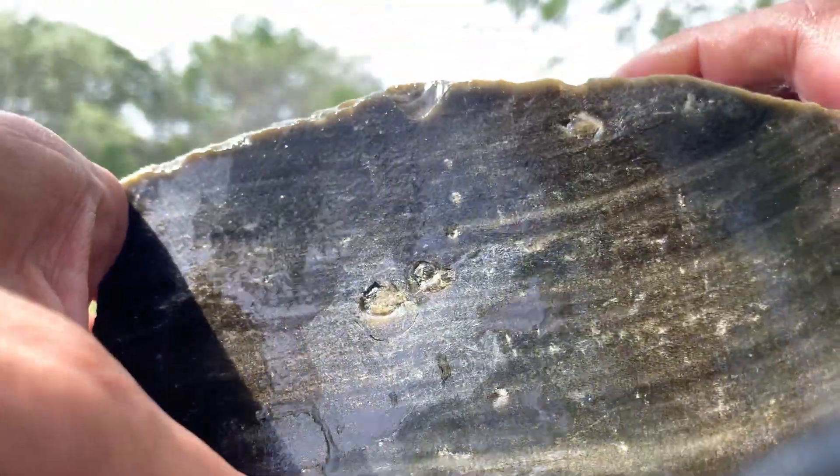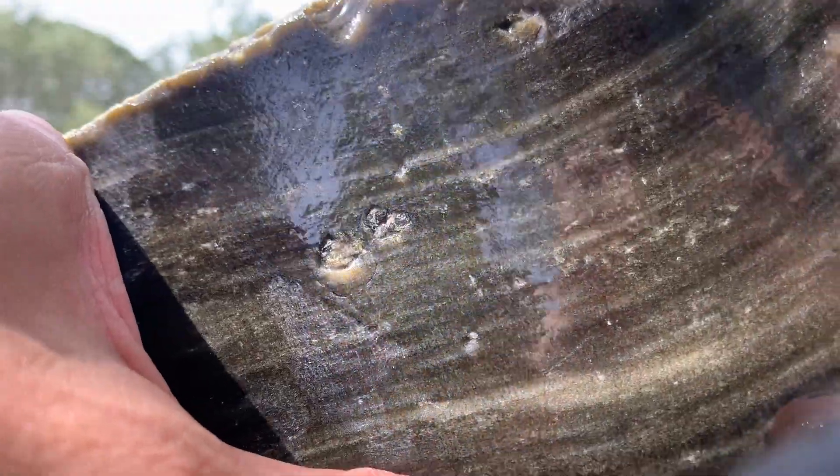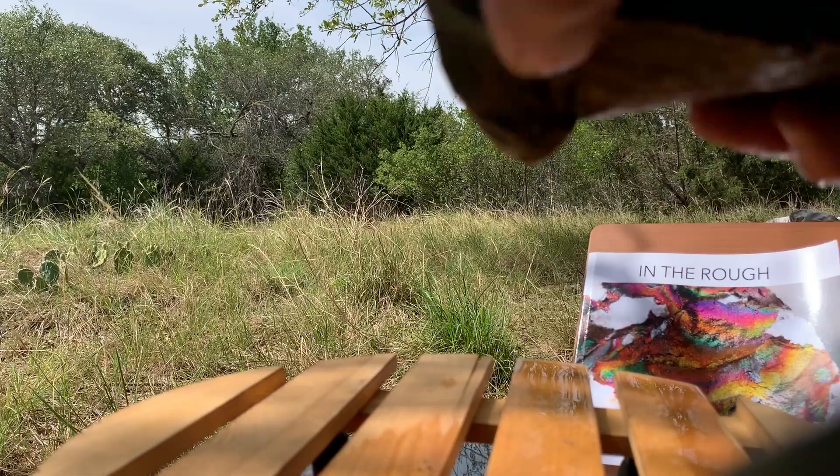That is golden sheen obsidian. The silver sheen is just another beautiful color — it would come out just silver on the black, just like this. Incredible for jewelry making, this guy.